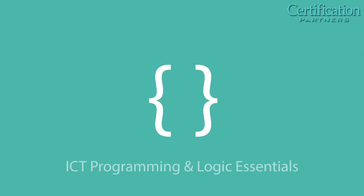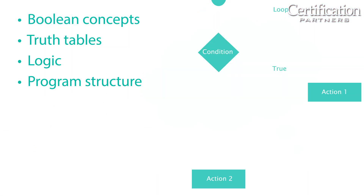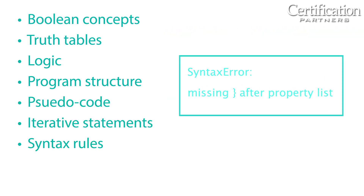ICT Programming and Logic Essentials covers the basics of programming languages, including Boolean concepts, truth tables, logic, program structure, pseudocode, iterative statements, and syntax rules.